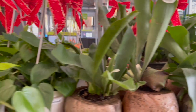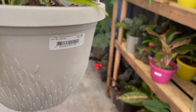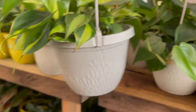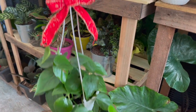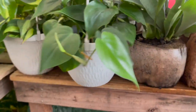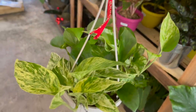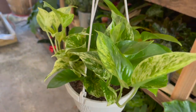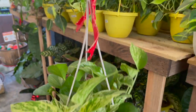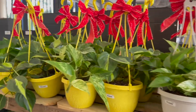Moving on, they had these hanging baskets with a variety of different tropical plants for $12.98. This one is a Philodendron Brazil. They also had some heartleaf philodendrons and marble queen pothos. These would make really good gifts for plant lovers, even if you don't know if the person has experience with plants, because all of these are easy to care for and they're at a good price at $12.98.